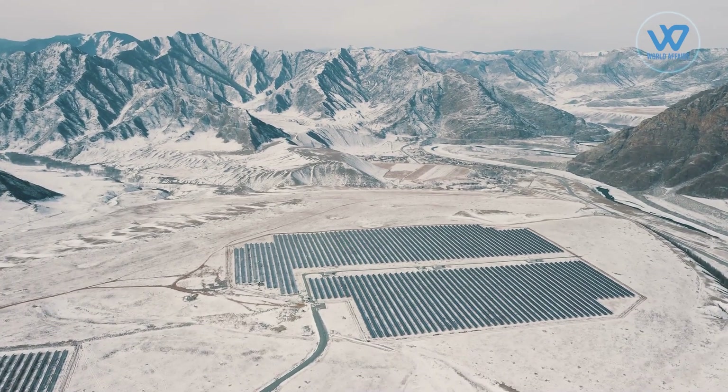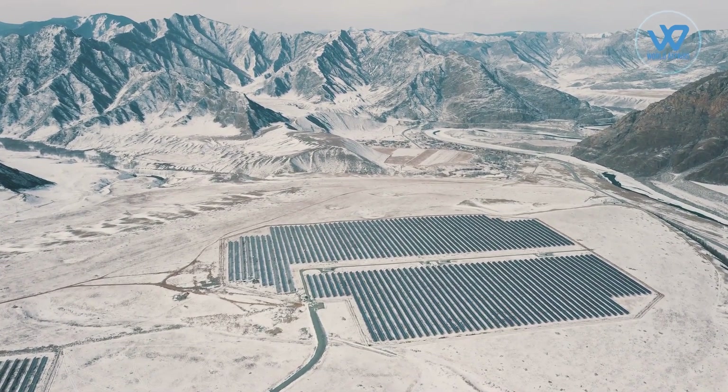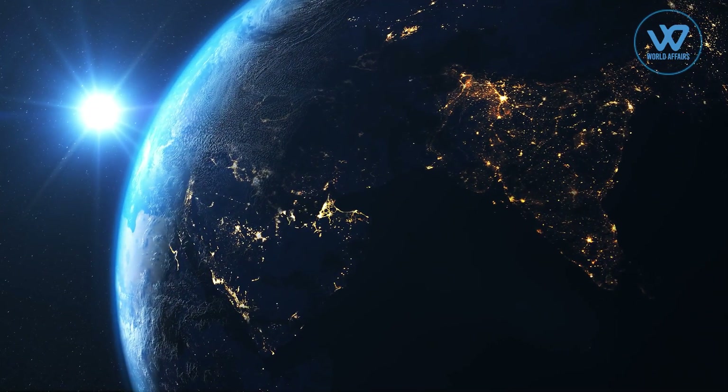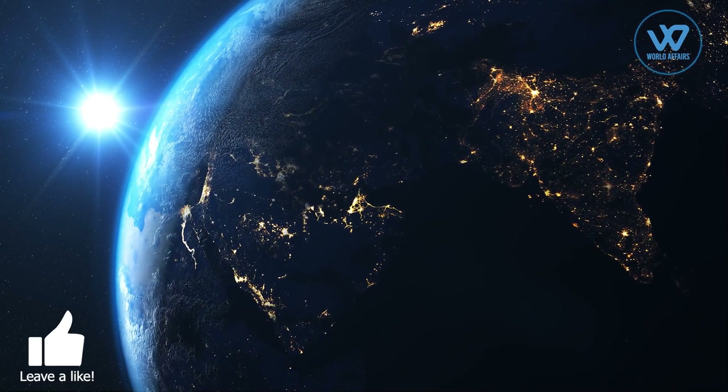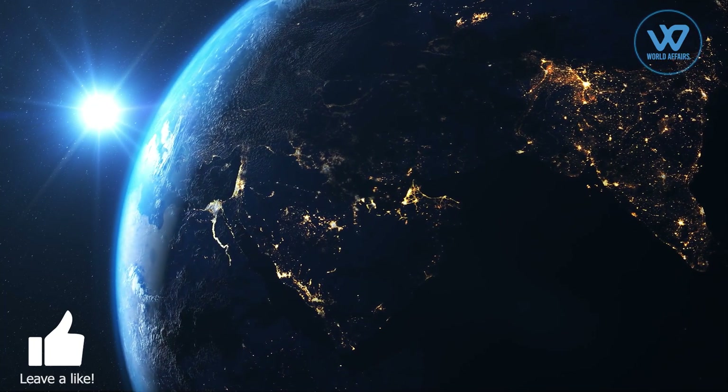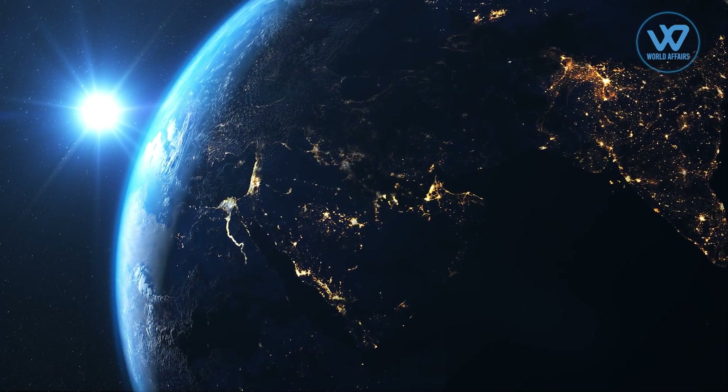The Indian Space Research Organization has developed a system for locating ideal locations for future solar power producing farms all over the world. ISRO's chairman Dr. K. Sivan said it was a technology demonstration proposal made using data from earth observation satellites — collected from India's state-run space agency's own satellites constantly monitoring the world from geostationary orbit, 36,000 kilometers above the equator.